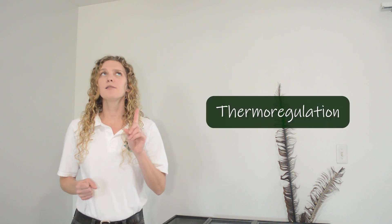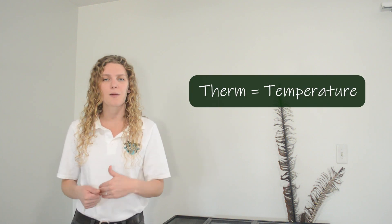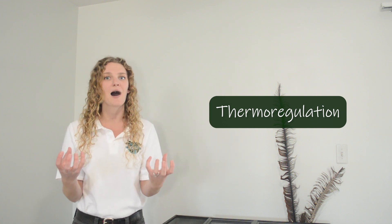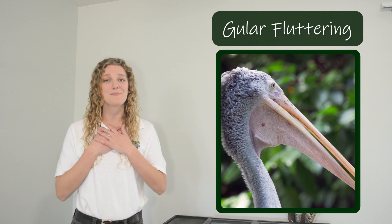Pelicans use their long beak and gular pouch for thermal regulation. Thermal regulation is the process of an animal controlling its body temperature. 'Therm' means temperature — that's why we use a thermometer to measure temperature — and 'regulation' means how we control something. So thermoregulation is how an animal controls its body temperature. Pelicans use their beak, especially their gular pouch, when thermoregulating because it allows lots of heat to escape from their body. Similar to how a dog pants to release heat, pelicans will flutter their gular pouch in the wind — we call it gular fluttering — and that allows heat to escape and keeps them cool.